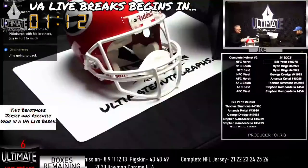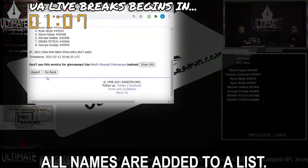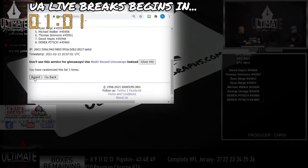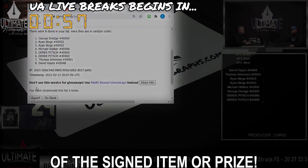Our top spot format is typically reserved for giveaways, college-themed series, and non-football breaks. In a top spot break, all names are added to a list. They are randomized using the show's dice roll number. At the end of the randomization, the name at the top becomes the winner of the signed item or prize.